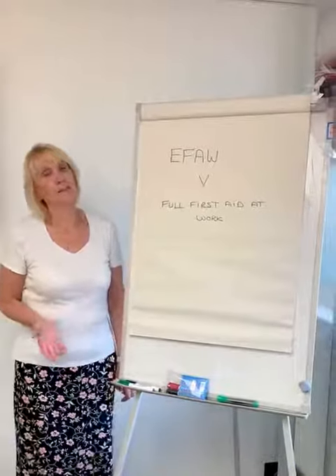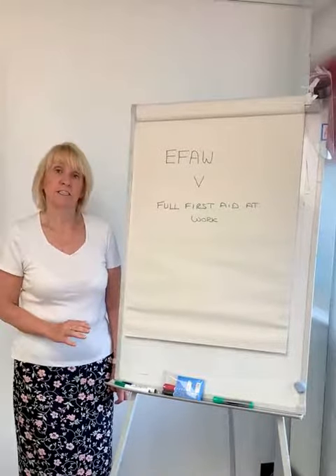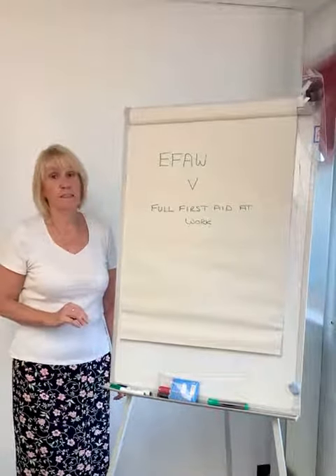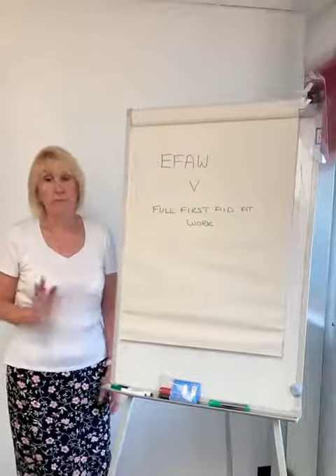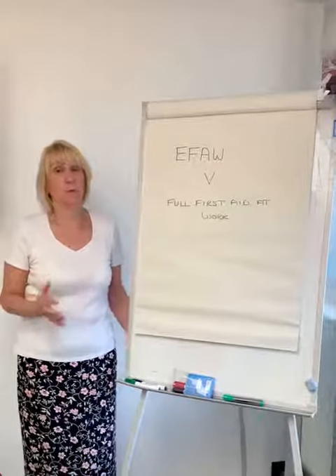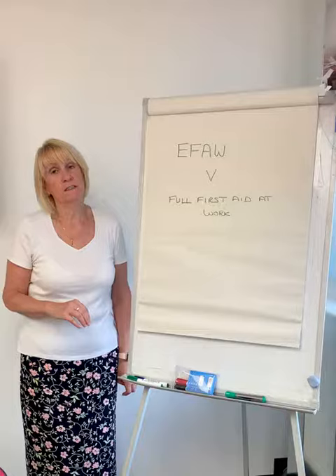Hello. I often get asked what the difference is between the Emergency First Aid at Work, or EFAW course, and the Full First Aid at Work course. They're both Level 3 qualifications and it really depends on what your environment is as to which one is most suitable.